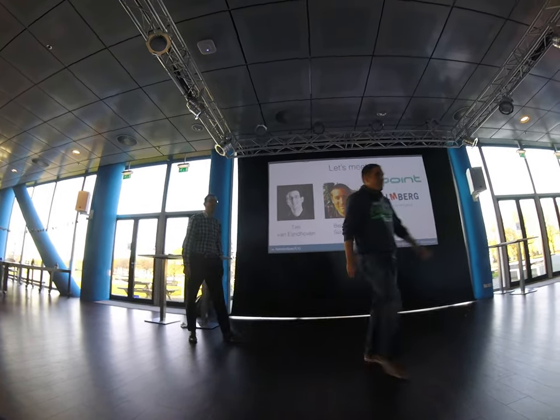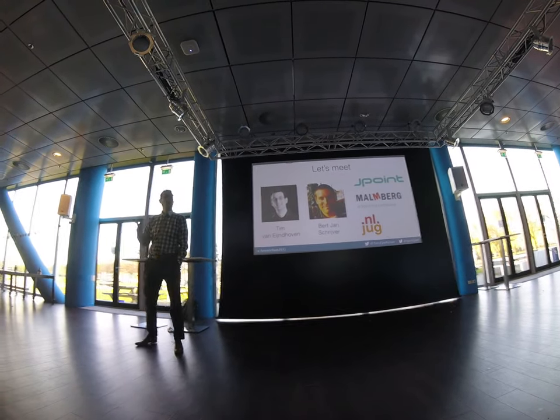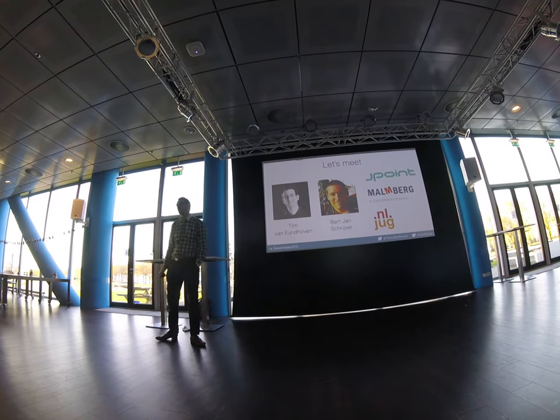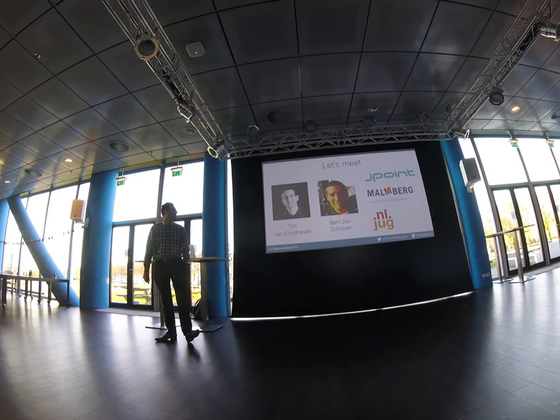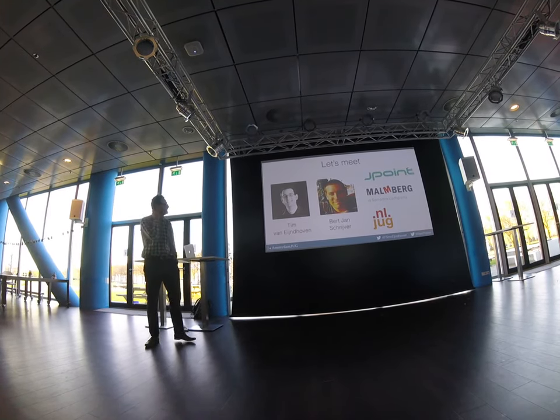Thank you, Bert-Jan. I'm Tim van Eindhoven. I'm also a software craftsman at J-Point. I also work for Malmberg, our client. And I write some articles for the Dutch Java magazine.